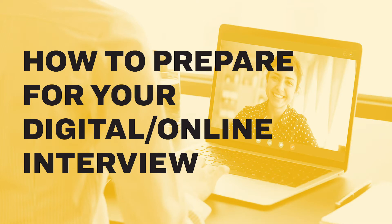One of the biggest differences is the increased possibility of distractions during the interview. Here are a few strategies to prepare and minimize these distractions and ensure you feel ready for your next remote interview.